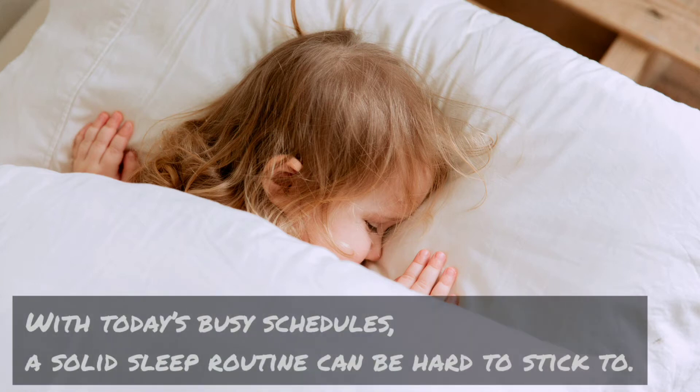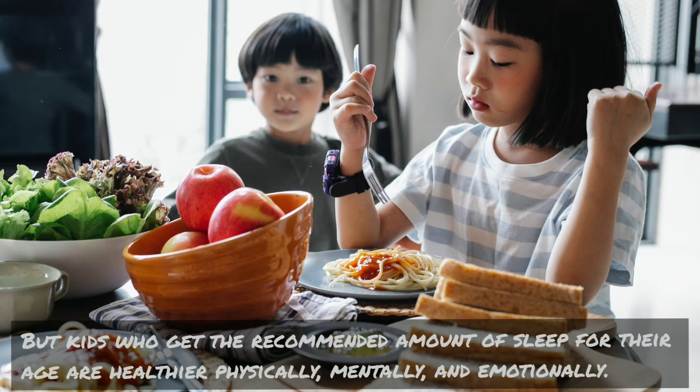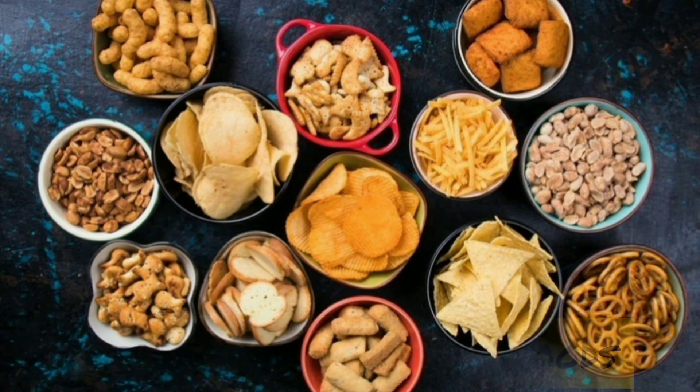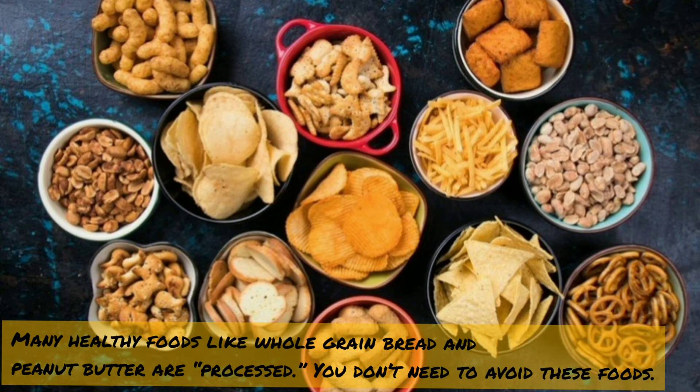Seven: prioritize sleep. With today's busy schedules, a solid sleep routine can be hard to stick to, but kids who get the recommended amount of sleep for their age are healthier physically, mentally, and emotionally.